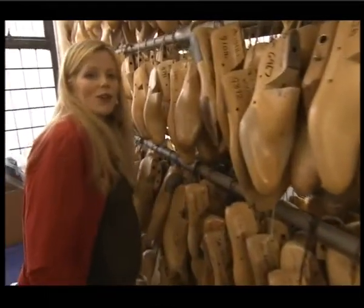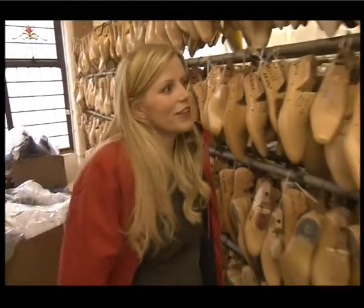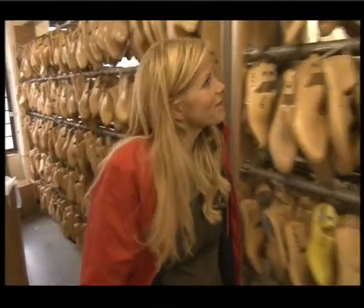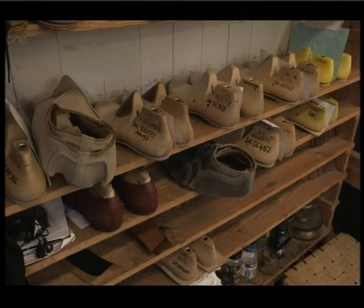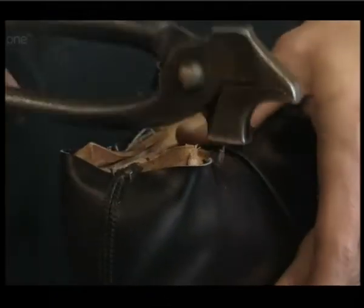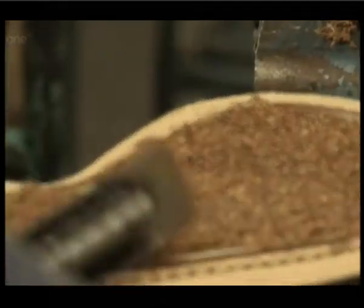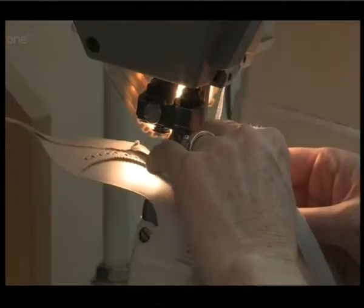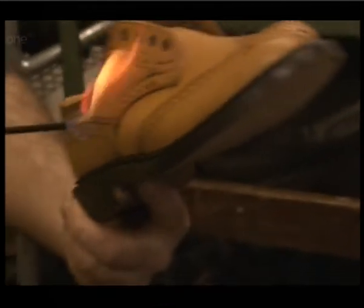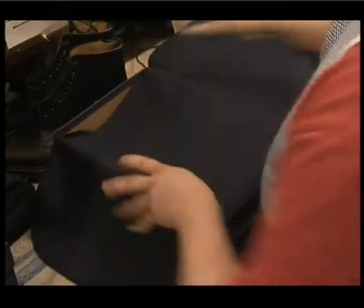Some very well-known people have their shoes made here at Tricker's, but it's not really the done thing to reveal their identities. It's certainly an investment — a pair of made-to-order shoes will cost up to £500, while a pair of fully bespoke handmade shoes will cost upwards of £1,000. But shoes of this quality can last a lifetime.